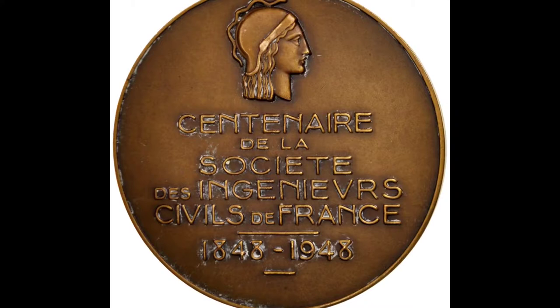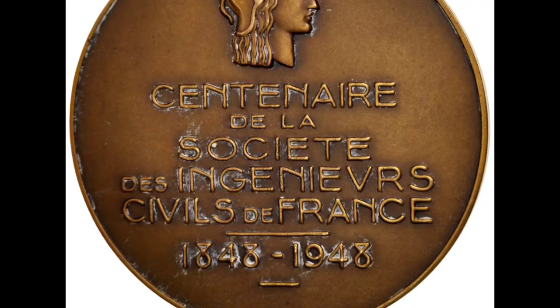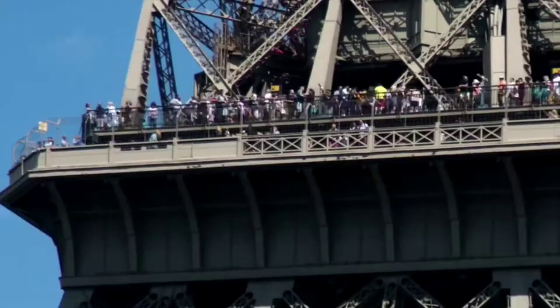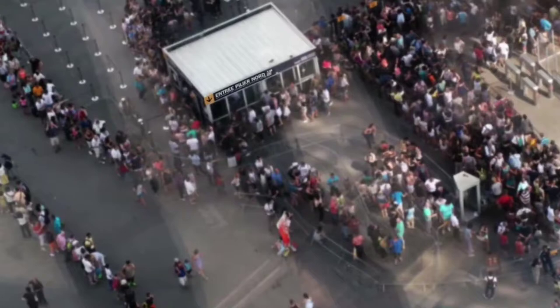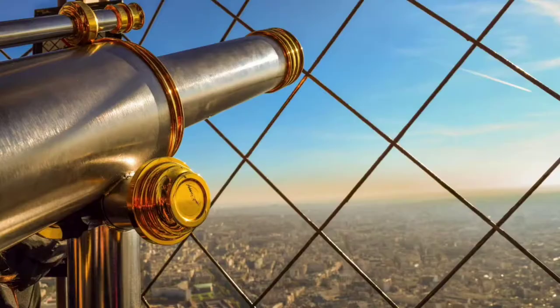On the 30th of March 1885, Eiffel presented his plans to the Société des Ingénieurs Civils. After discussing the technical problems and emphasizing the practical uses of the tower, he finished his talk by saying the tower would symbolize not only the art of the modern engineer, but also the century of industry and science in which we are living, and for which the way was prepared by the great scientific movement of the 18th century and by the revolution of 1789, to which this monument will be built as an expression of France's gratitude.